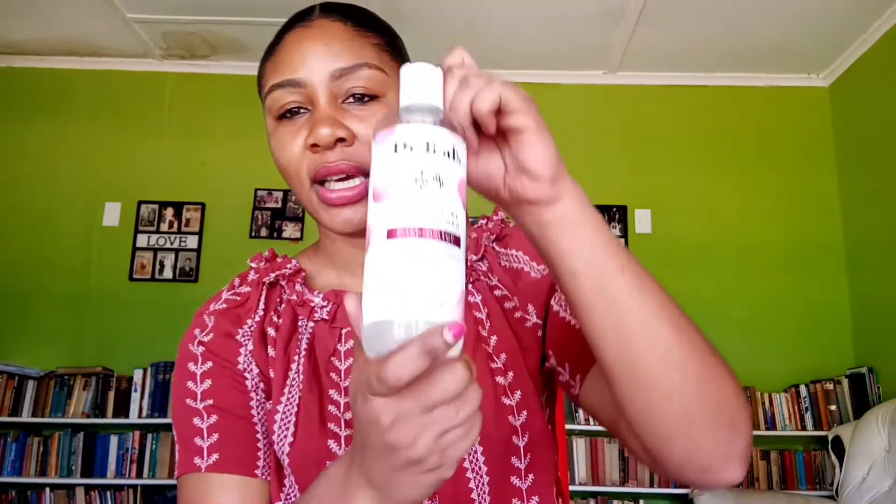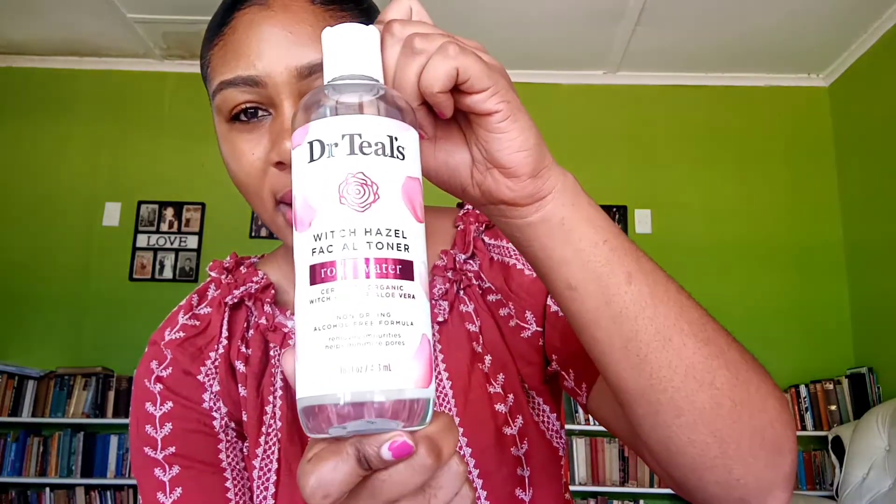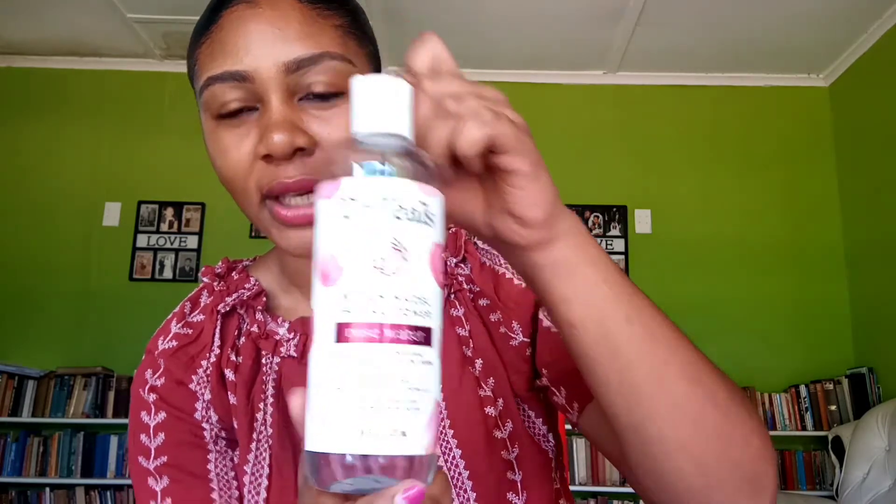Today I'm going to be doing a review of this — it's a Dr. Till witch hazel facial toner rose water, which I got about two weeks ago. I've been needing a proper toner but I haven't found anything worthwhile, so I decided to get this.